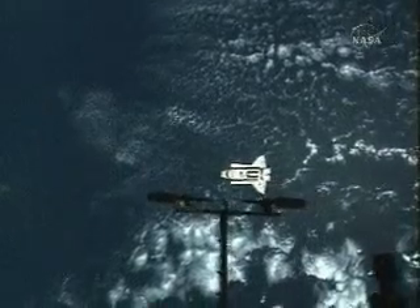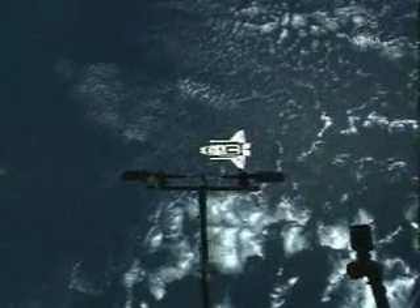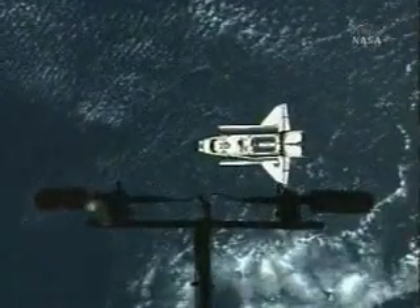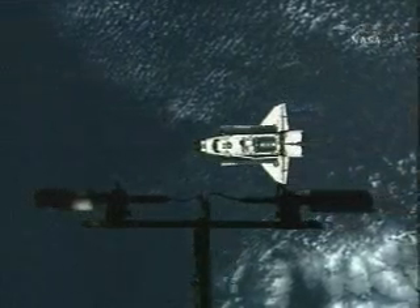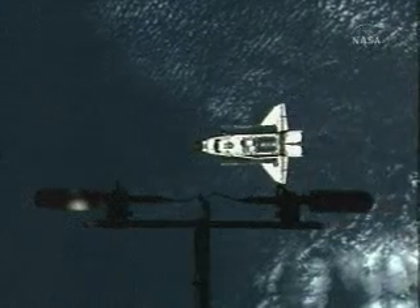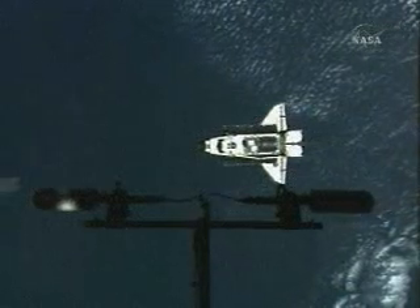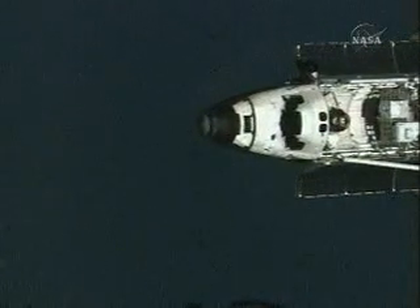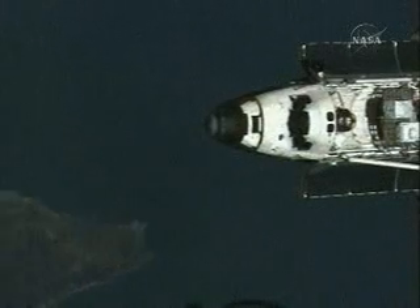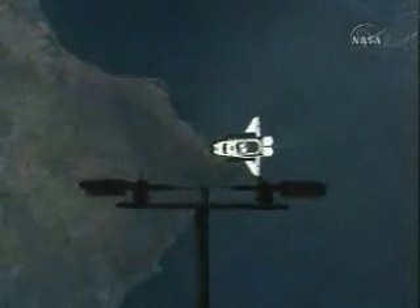The Space Shuttle Discovery is now conducting the rendezvous pitch maneuver. This view is provided by a video camera on the outside of the International Space Station looking down at the orbiter about 600 feet below. Discovery is stationary below the station as Commander Steve Lindsey commands the shuttle through a nose-forward three-quarter of a degree per second rotational backflip to allow ISS crew members to photograph Discovery's heat shield. The two vehicles are passing about 209 statute miles over Spain.